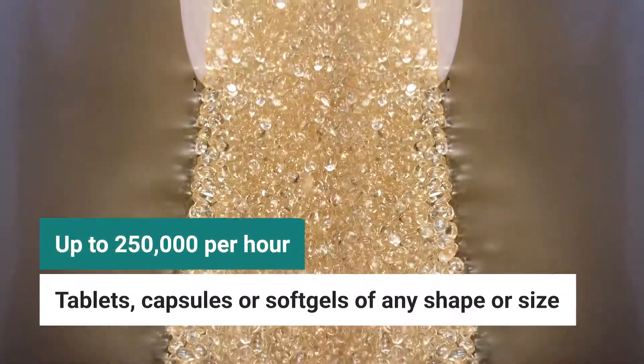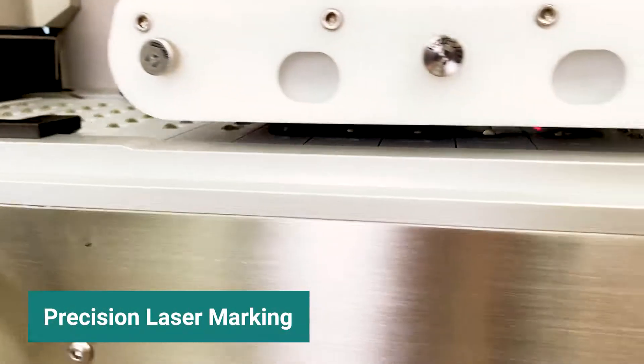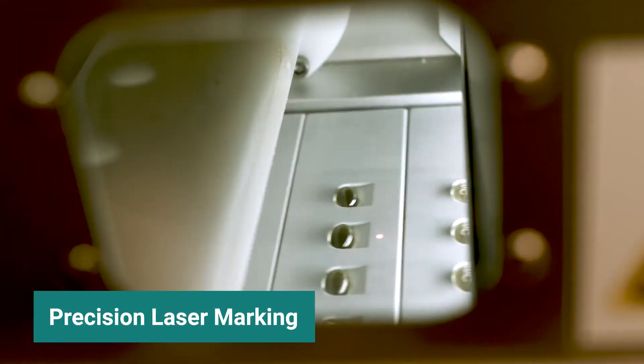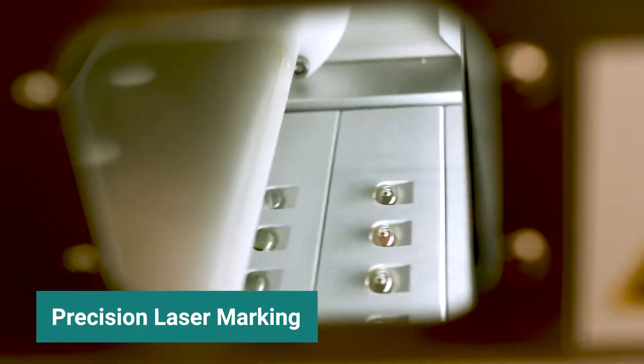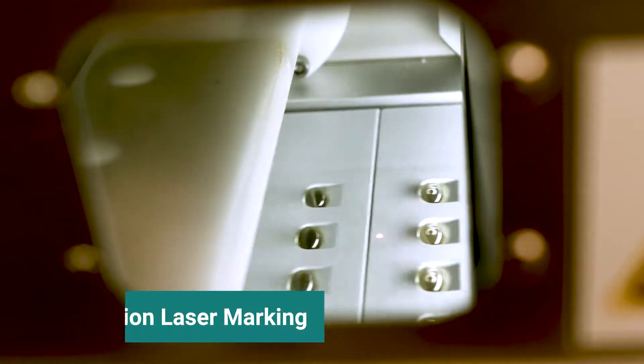It can manage multiple product recipes all in one machine. From laser marking soft gels to laser drilling for controlled release tablets, this multifunctional system delivers consistent, high-quality output with each and every production run.